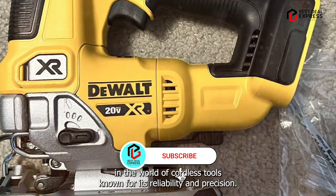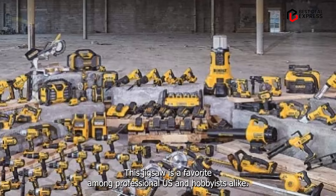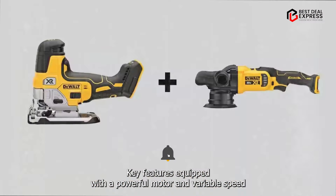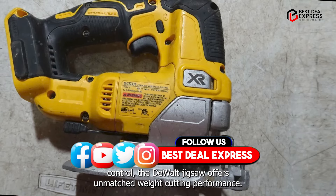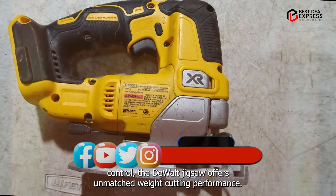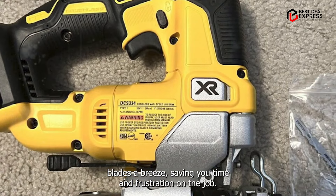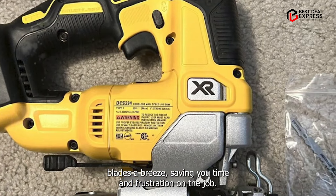Kicking off our list at number one, we have the DeWalt Jigsaw, a powerhouse in the world of cordless tools. Known for its reliability and precision, this jigsaw is a favorite among professionals and hobbyists alike. Equipped with a powerful motor and variable speed control, the DeWalt Jigsaw offers unmatched cutting performance. Its keyless blade change system makes swapping blades a breeze, saving you time and frustration on the job.